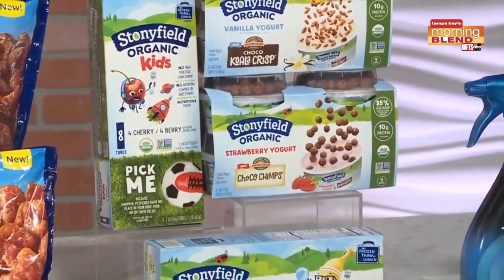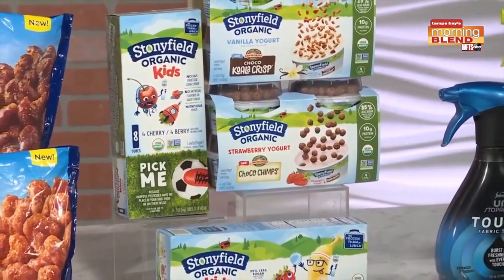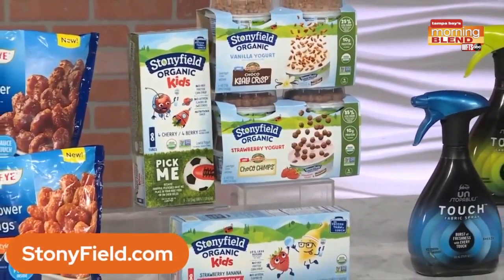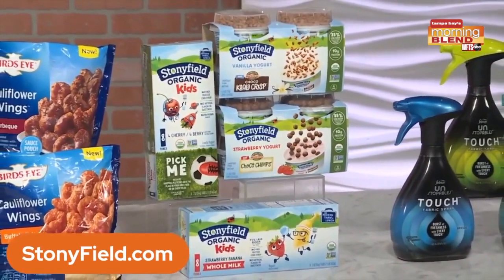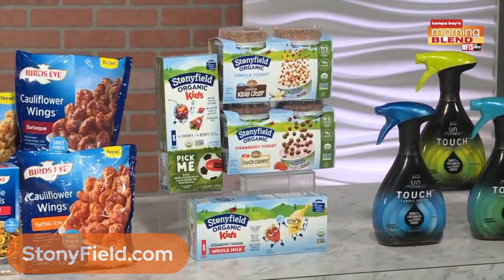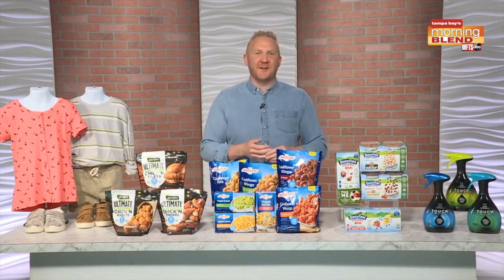Stonyfield Organic offers delicious organic kids' yogurt that provides the nutrients kids need and the organic ingredients parents look for — a perfect addition to school lunches and a delicious after-school snack. Products include kids' low-fat strawberry and vanilla yogurt toppers with Nature's Path cereal, low-fat yogurt tubes in flavors like cherry berry and strawberry banana, and low-fat pouches made with high-quality ingredients from organic family farms, free from toxic persistent pesticides. Find them at stonyfield.com.